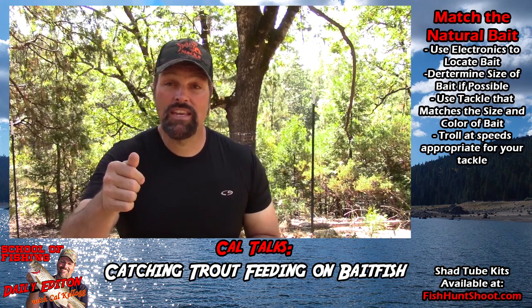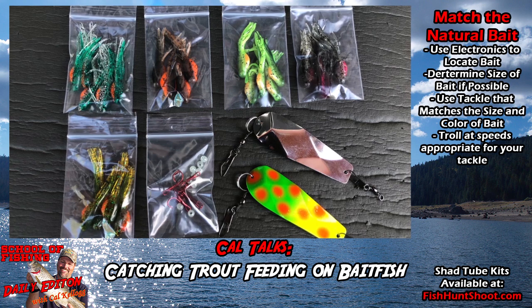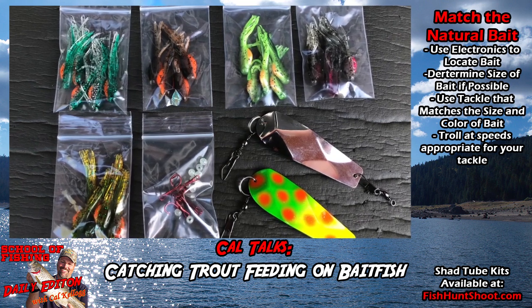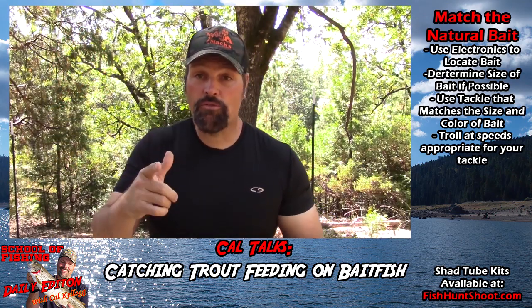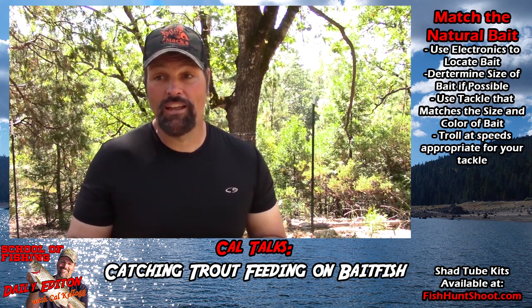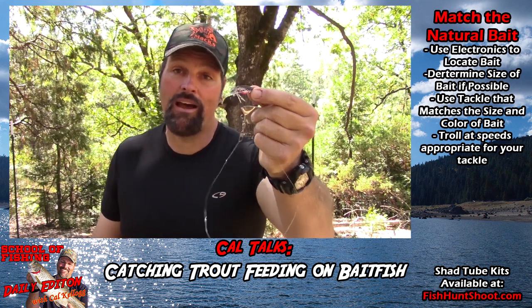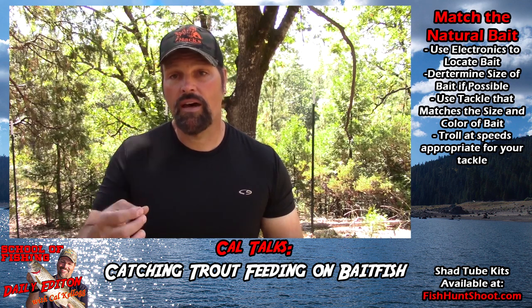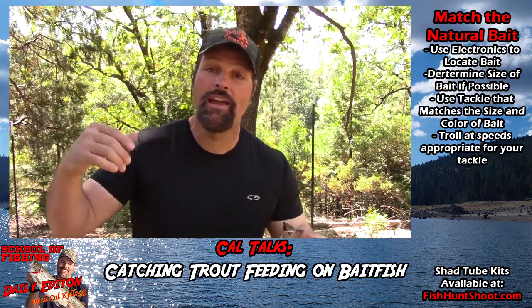If you're interested in getting your hands on some of my shad tubes, go to the store — we've got a strong supply right now in five different colors; blades, hooks, and glow beads all come with the kit. I'd strongly advise you to grab some shad tubes — I've been playing with them a ton this summer and early fall and they've been flat-out producing fish. We've caught kings on them, a lot of rainbows, and I think they're just going to keep on producing. This is Kel Kellogg with some thoughts on dealing with trout holding around big schools of bait in deep and shallow water.